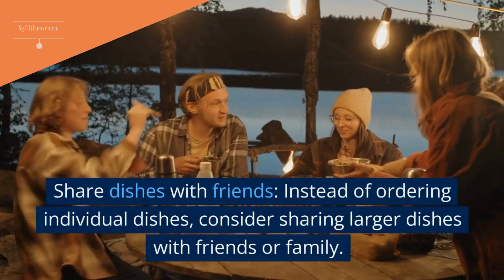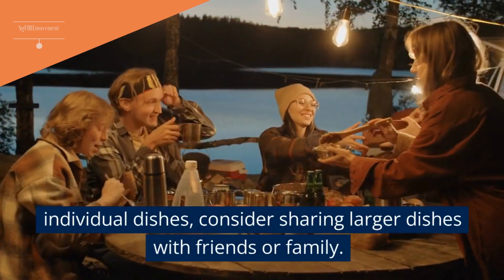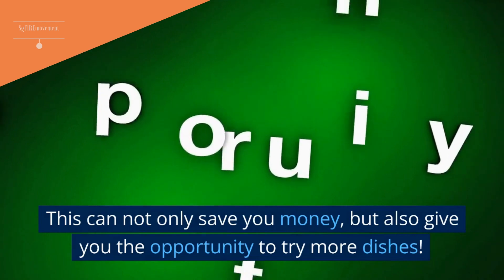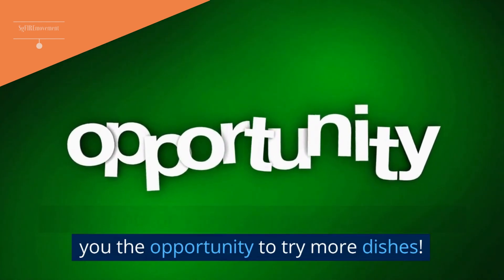Bonus Tip 2: Share Dishes With Friends. Instead of ordering individual dishes, consider sharing larger dishes with friends or family. This can not only save you money, but also give you the opportunity to try more dishes.